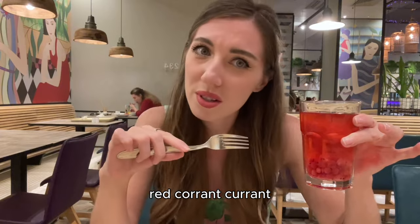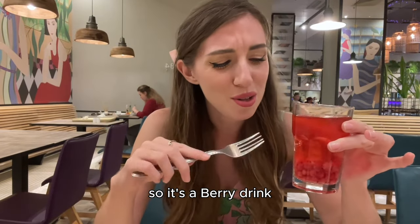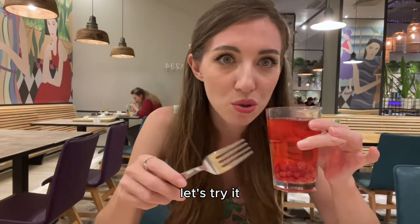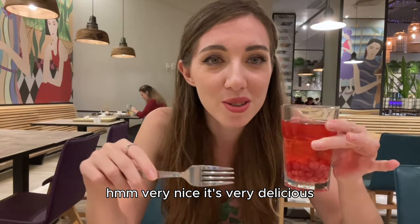Red currant? I'm confused with the name of this drink. So it's a berry drink, and we have those berries at our dacha. Let's try it. Mmm, very nice. It's very delicious.